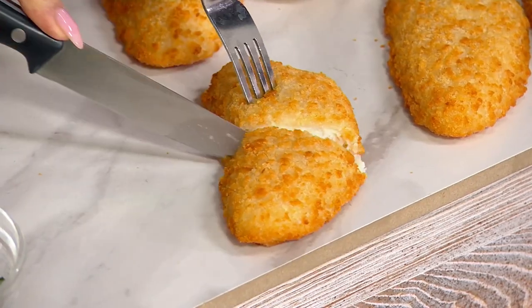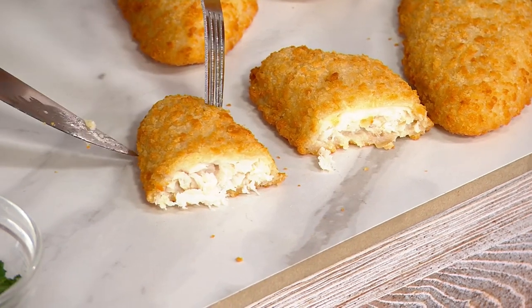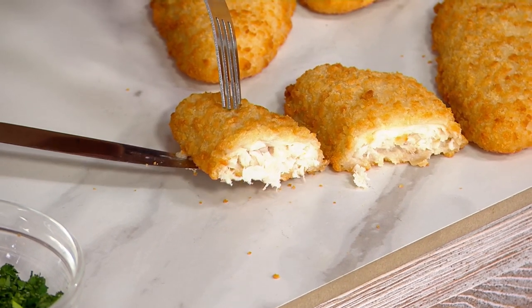I'm going to show you some great eats this entire show that are going to help make your life really easy and simple. And as we get into Lent, I know a lot of people are wondering what they have available for fish for Fish Fridays at QVC.